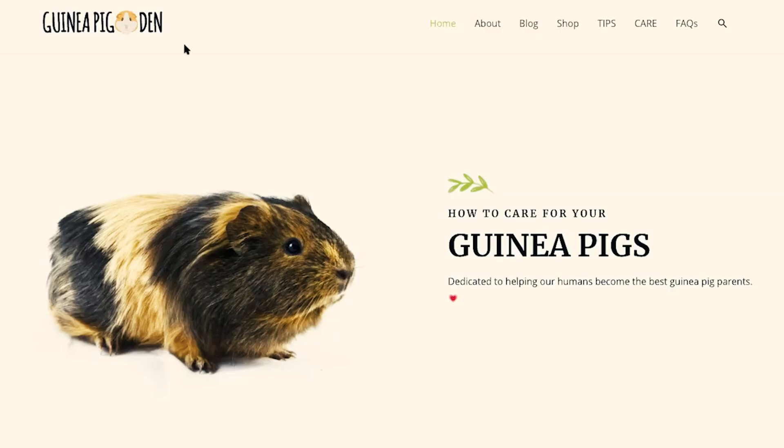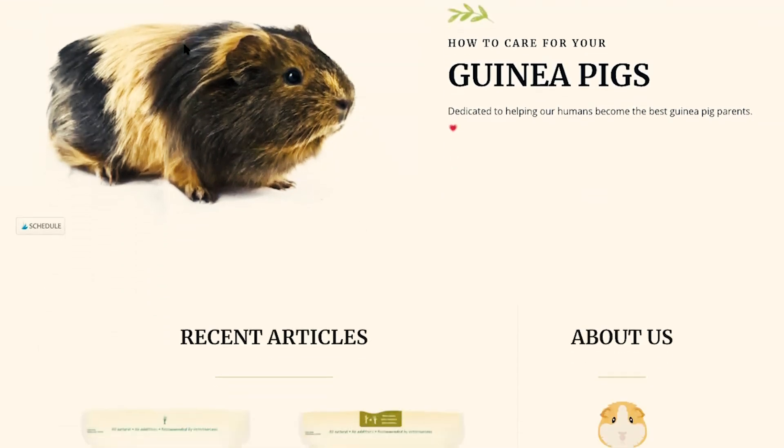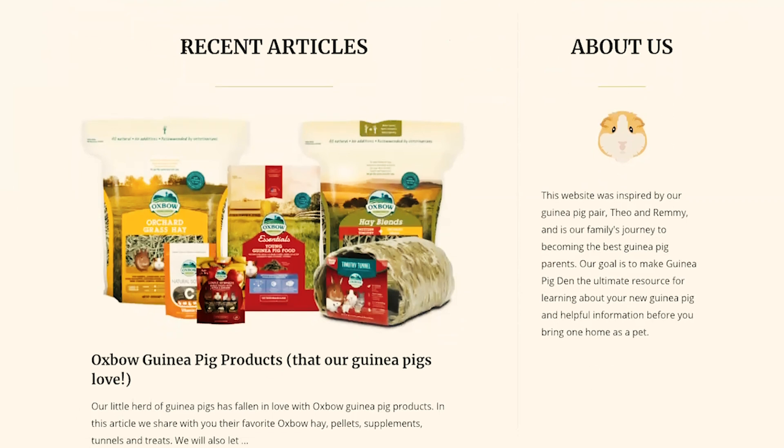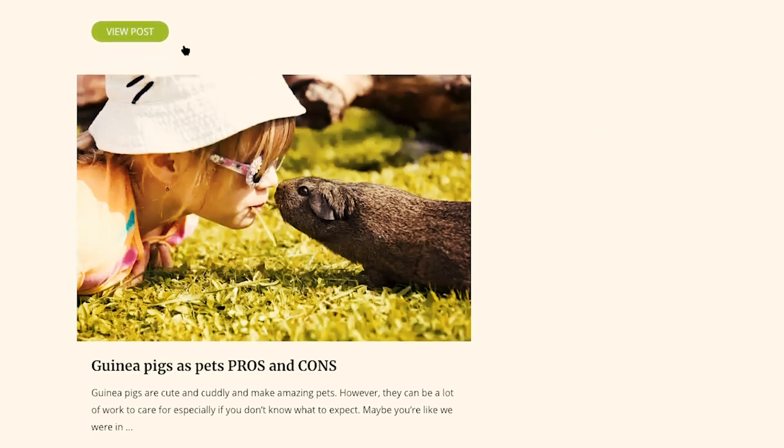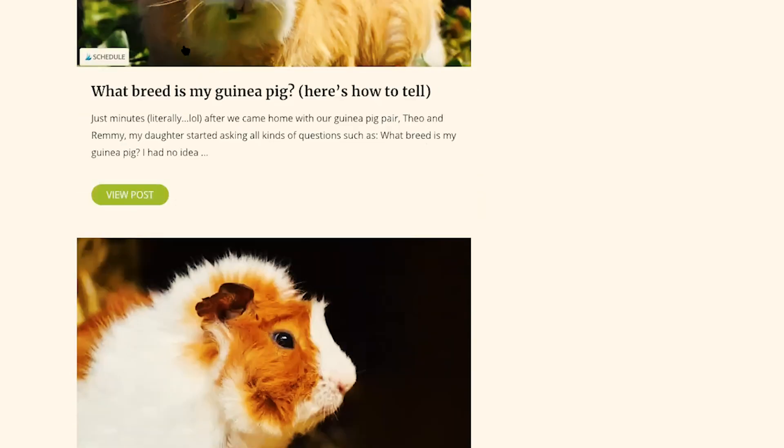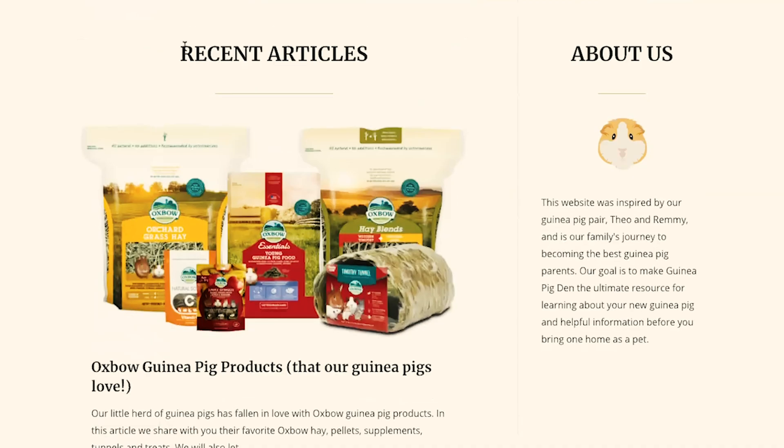Here we are on our new home on the internet — this is the new home of Guinea Pig Den. We can take a look and make sure that everything is where it's supposed to be. And everything looks good so far.